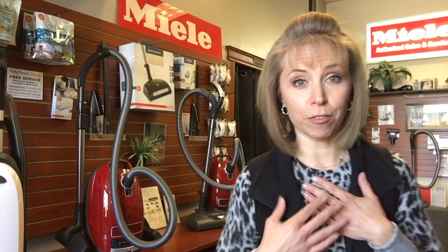Hey everyone, it's Rachel at Queen Vacuum in Shrewsbury, and it is a beautiful spring day out there. I thought it was a good time to bring you all a little bit of spring cleaning inspiration. There are three things primarily that I look for in making my cleaning experience more effective, less miserable, and a little bit more enjoyable, and that's what I want to talk to you about today.